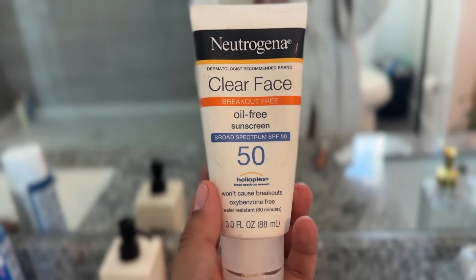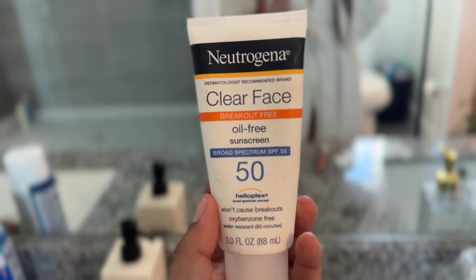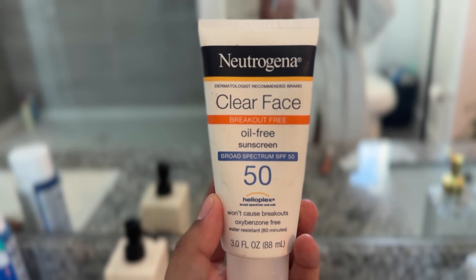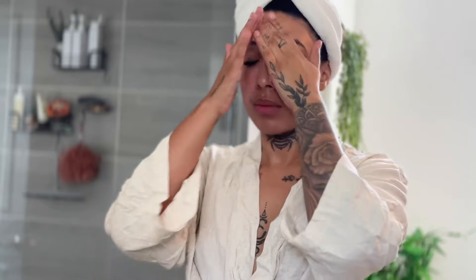And of course, last but not least, the holy grail of skincare — my SPF. I use this Neutrogena oil-free one because my skin is super oily, so it's really important for me to have an oil-free SPF. You guys, sunscreen is so important. Protecting your skin from UV rays is literally going to preserve your skin over the years, and I cannot stress how important this step is. Don't forget to get your neck and your chest as well, not just your face.